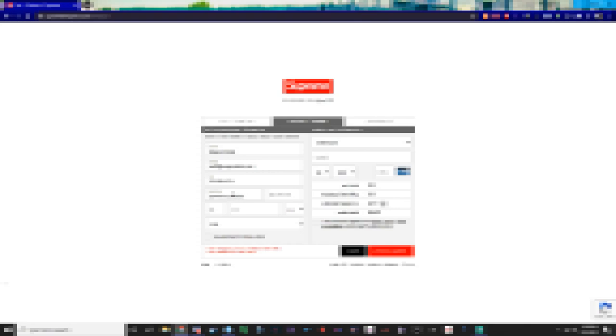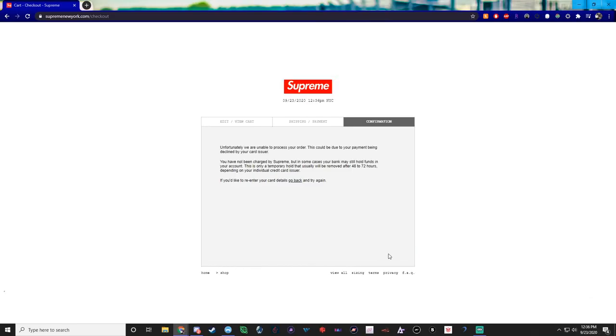I'm going through and jigging my address really hard. I'm using the same exact card. And — bingo — we got it again: unfortunately we're unable to process your information. Normally this means your card information has been banned. Jigging your address gets around a banned address, so if you still get the error with a jigged address, that means your card is banned.